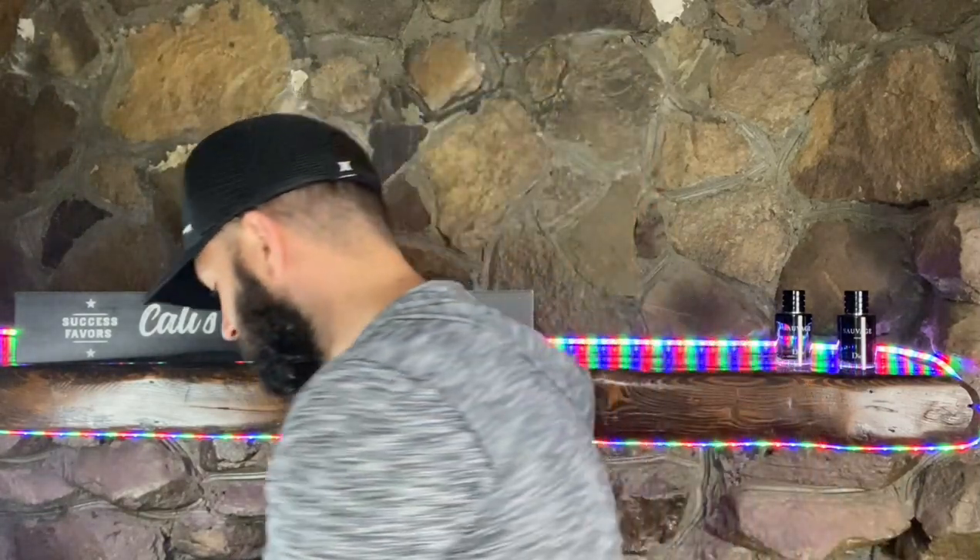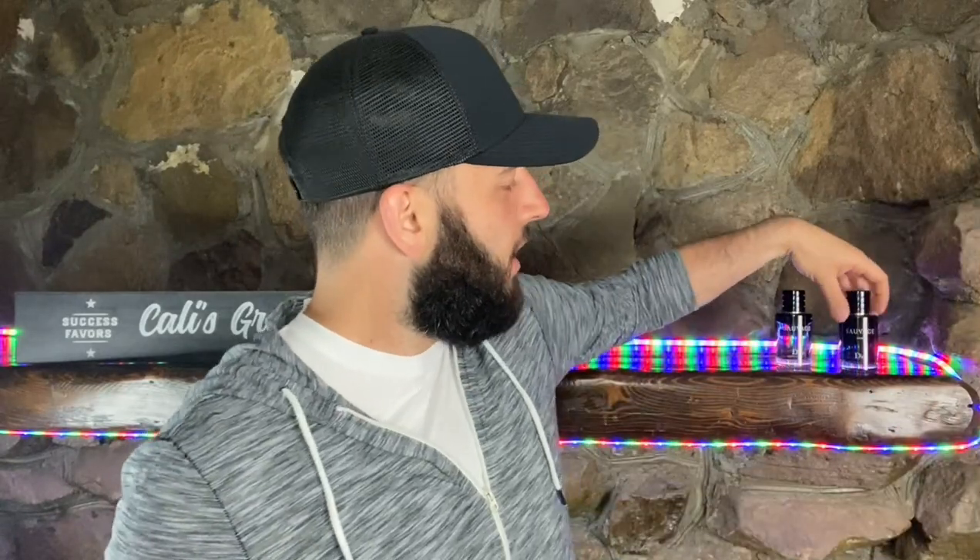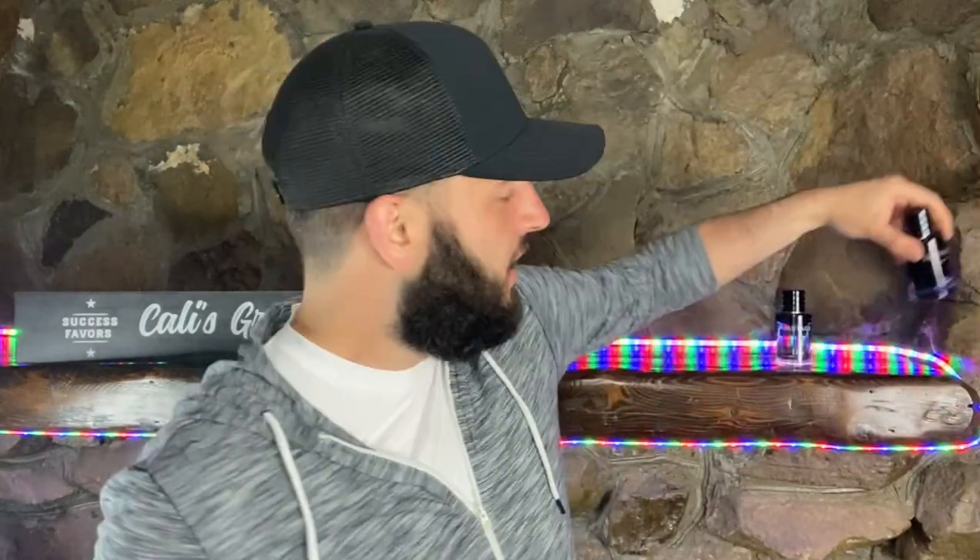Right off the bat — very nice looking box, nice thick box, I really do like the presentation. Sauvage Elixir, the Dior logo there, and here's the bottle: a beautiful fingerprint magnet. I love the attention to detail — the Dior logo on the inside of the cap, as with the rest of the line. You may be thinking where's the Eau de Parfum — I'll add that at some point, but when I was testing the two I liked the Parfum better. Anyway, let's spray this and see what we get.